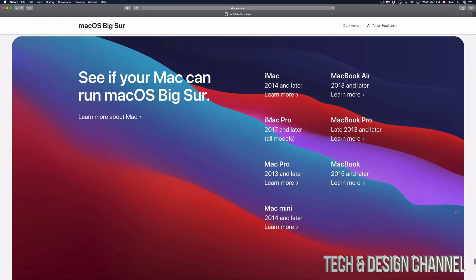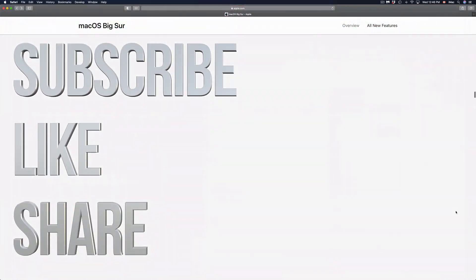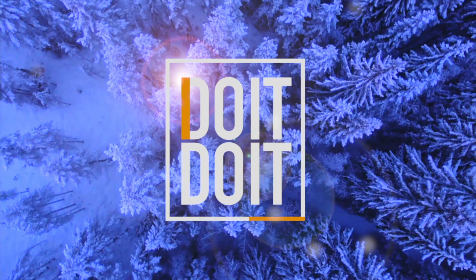Anyway, that's it for this video. If you guys have any comments or questions you can write down here in the comments area, and don't forget to subscribe and rate. Thank you!